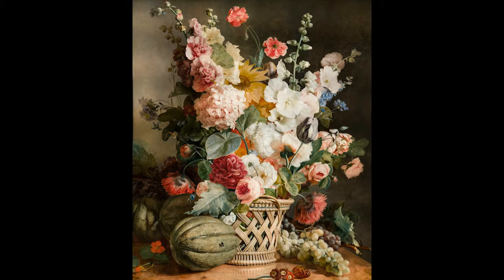This large composition represents a major example of the work of Antoine Bergeon, who enjoyed, in his own lifetime, the reputation as one of the premier flower painters of Lyon.